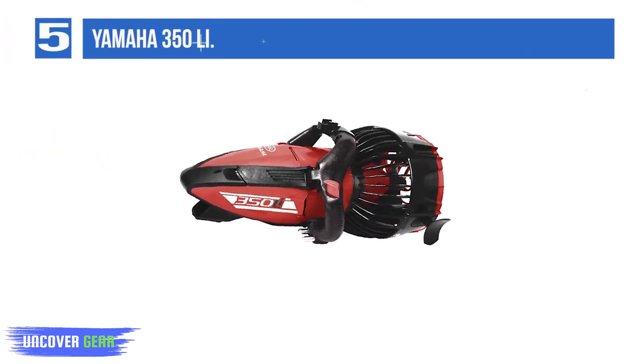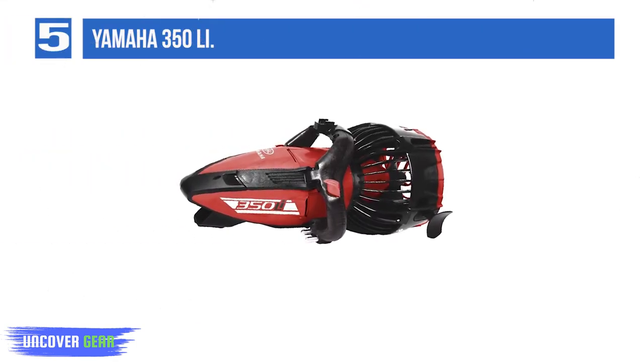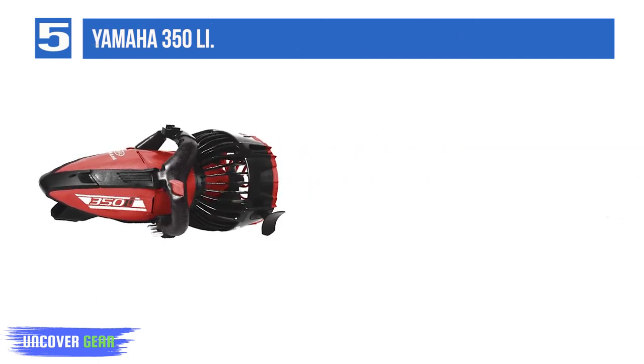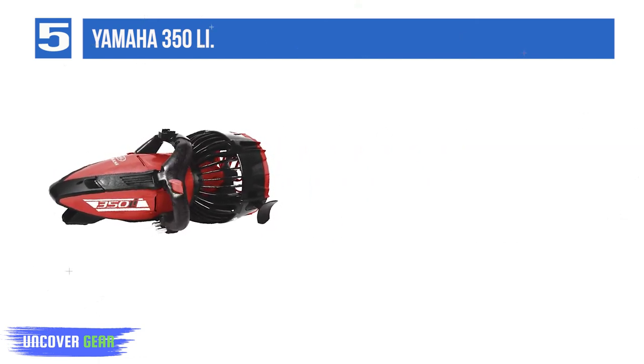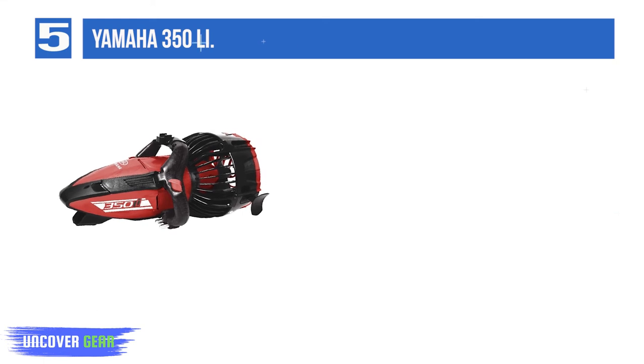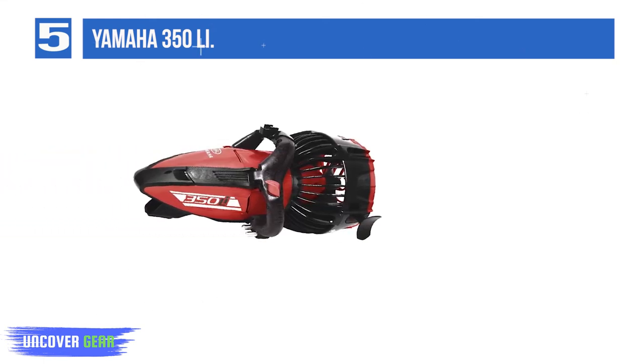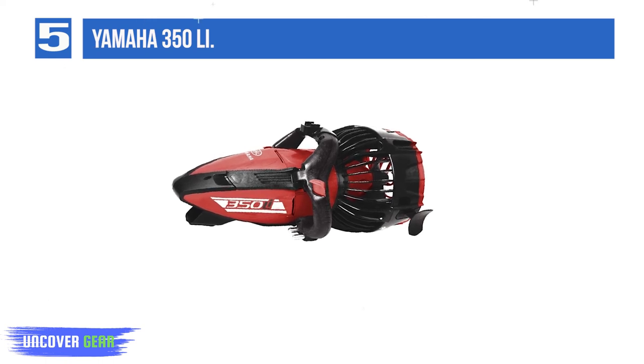List number 5: Yamaha 350 Li. For the next model up in the Li series, Yamaha has produced a speedy scooter with a good depth rating and runtime. The recharge time on these models is a swift 3 to 4 hours, making them among the fastest available on the market today. It also features an automatic buoyancy system that makes for a comfortable ride.